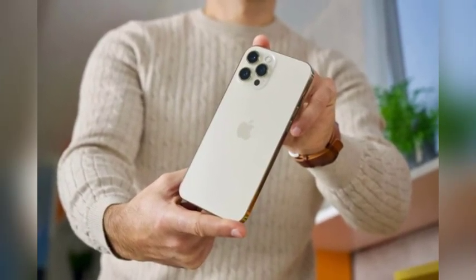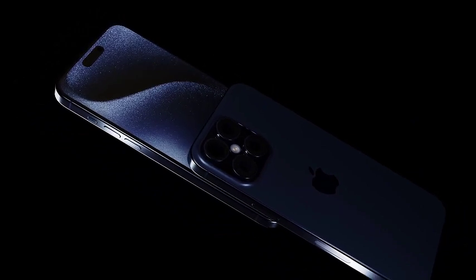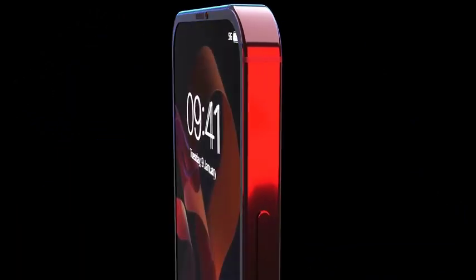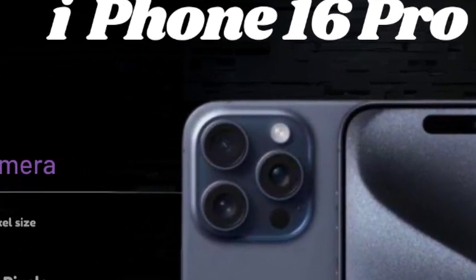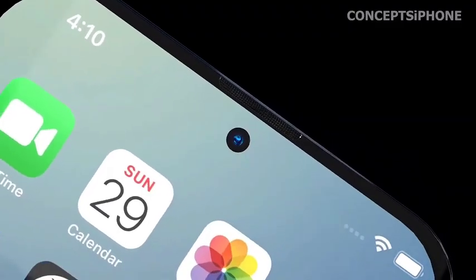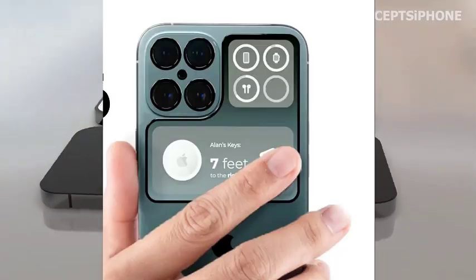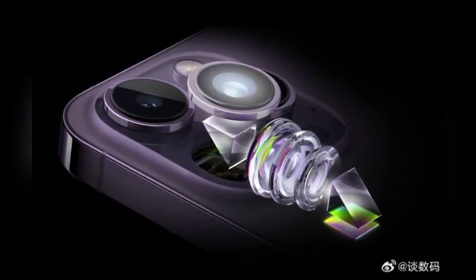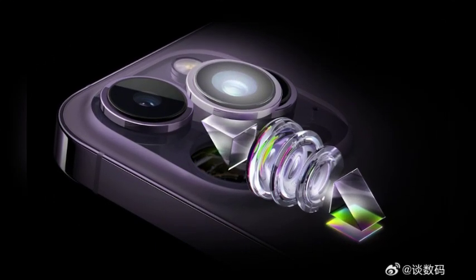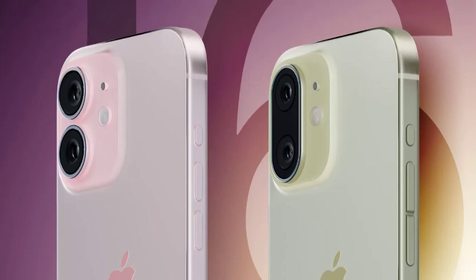One of the most thrilling rumors surrounding the iPhone 16 series is the potential inclusion of the 3nm A18 Bionic chip. This advancement marks a significant leap from last year's A17 Pro chip, which was expected to be the baseline for the new iPhone models. According to industry analyst Jeff Pu, the iPhone 16 series is set to debut with the A18 Bionic chips, promising a notable boost in performance and efficiency across the lineup.